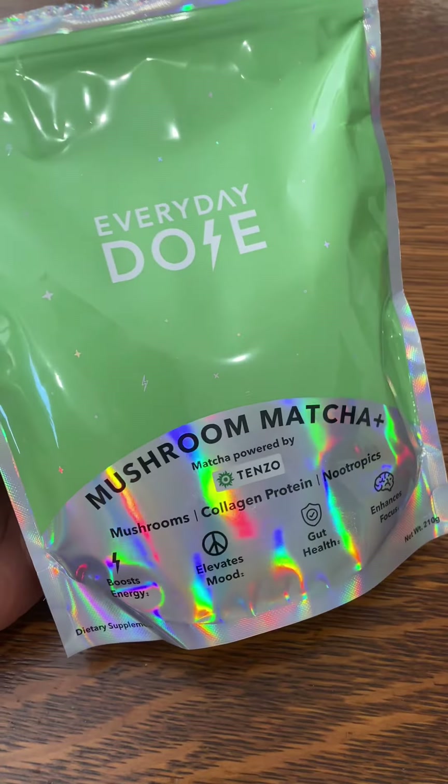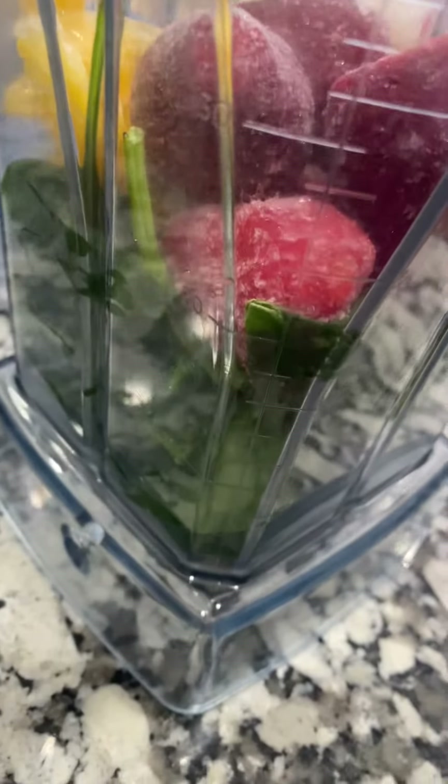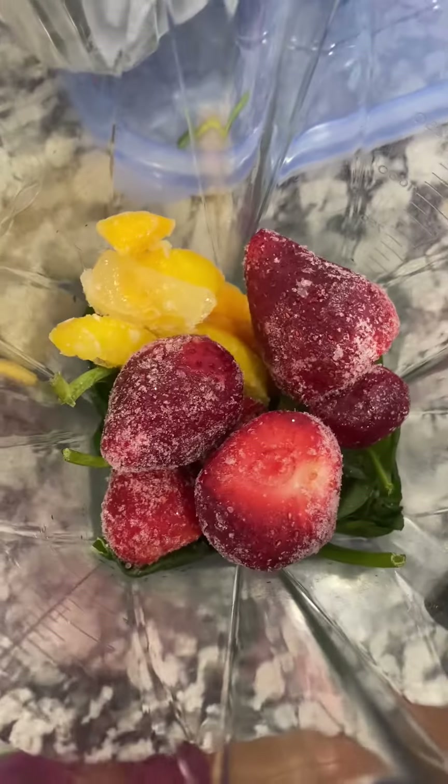Hey everybody, so today I am going to try for the first time the Everyday Dose Mushroom Matcha in my smoothie. Normally I would do this with my Ryze mushroom matchas, but I'm just trying to switch things up a little bit.